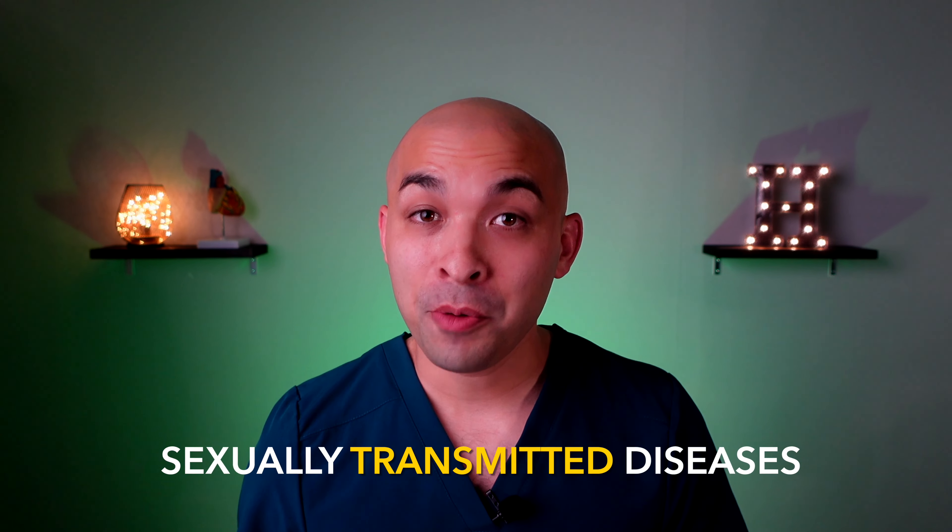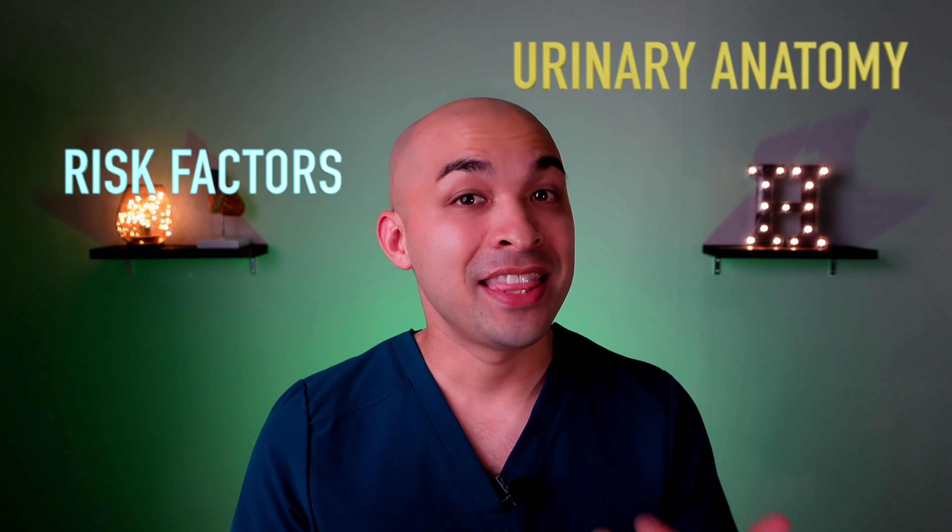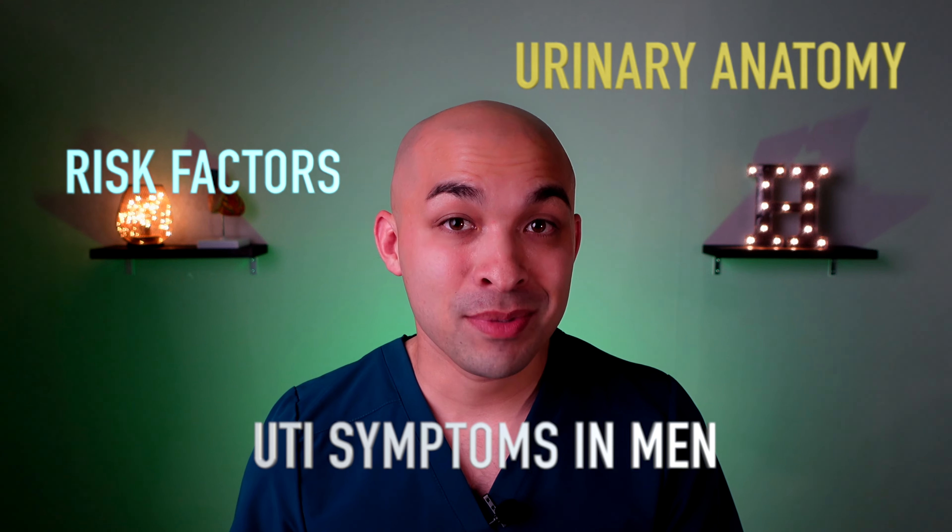That's why in today's video, I'll be discussing the risk factors of developing a urinary tract infection, the anatomy of the urinary system, and then discuss the UTI symptoms in men.